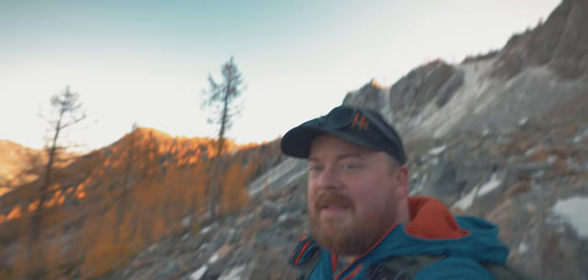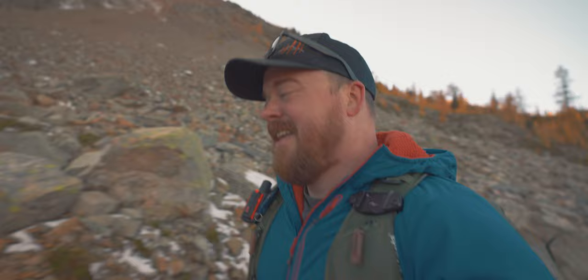I'm at this spot because as you can see with the sun glowing off those peaks, this time I didn't half-ass my homework. And I know for sure I can get some sunset light on some larches. So that's what I'm here to do.